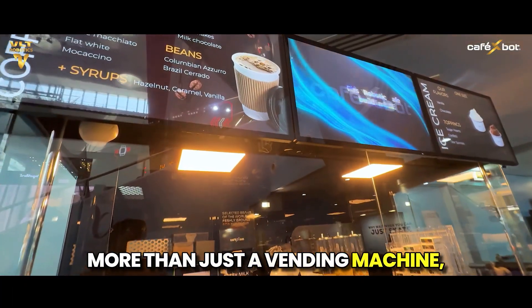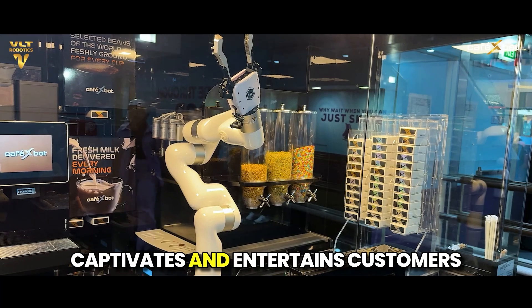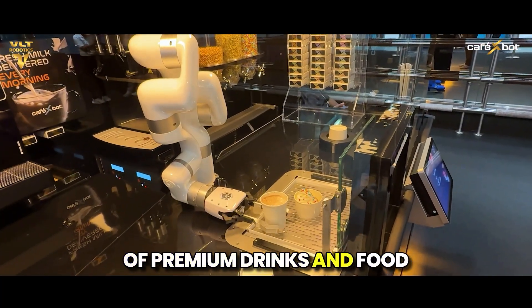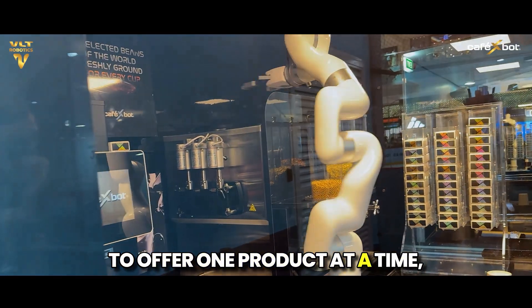More than just a vending machine, Café X-Bot is an experiential kiosk that captivates and entertains customers while serving a diverse selection of premium drinks and food. Let's see what Café X-Bot has to offer, one product at a time.